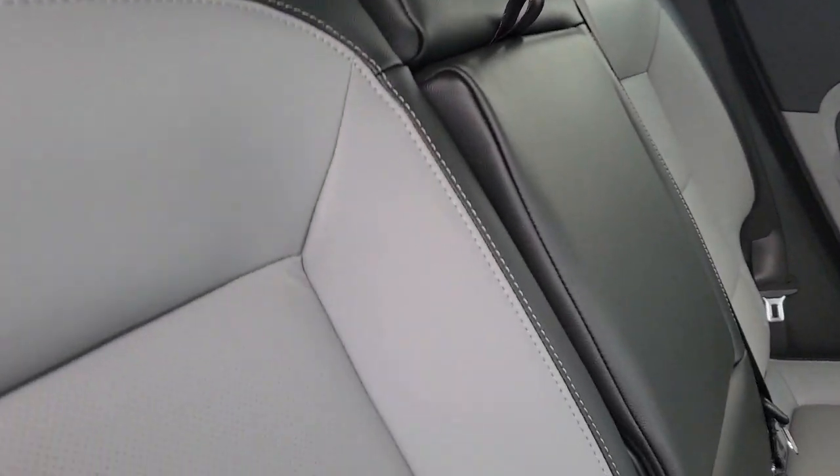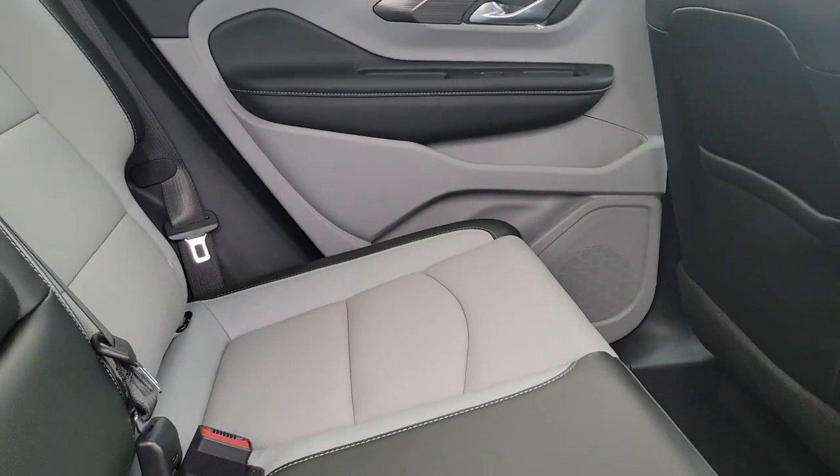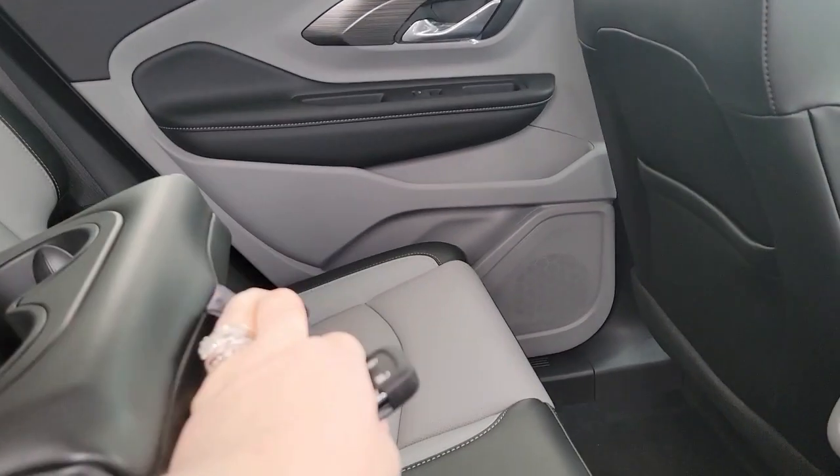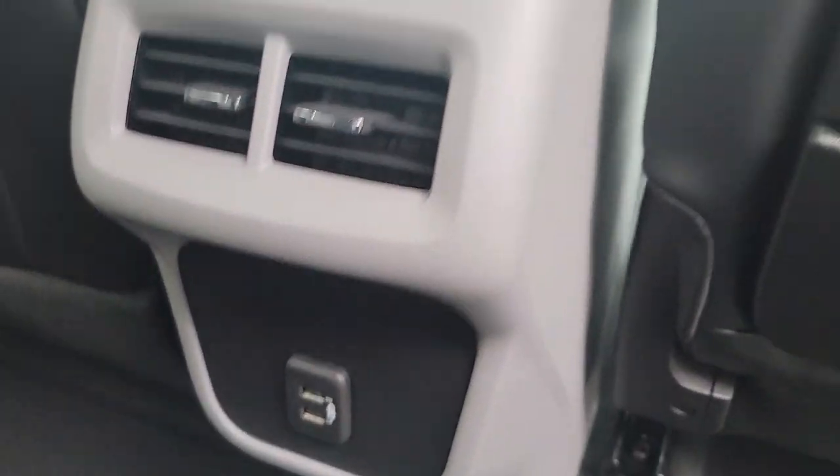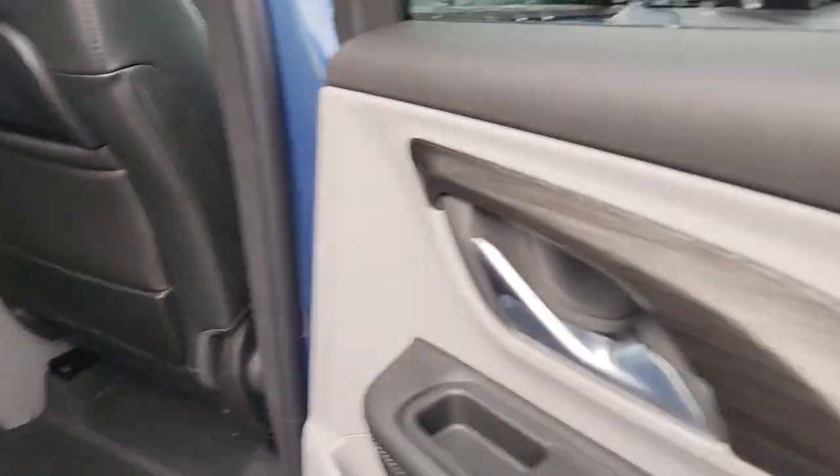The interior has this beautiful leather seating, two-toned. You have cup holders here in the back for your passengers, some charging ports as well, and some nice wood trim here.